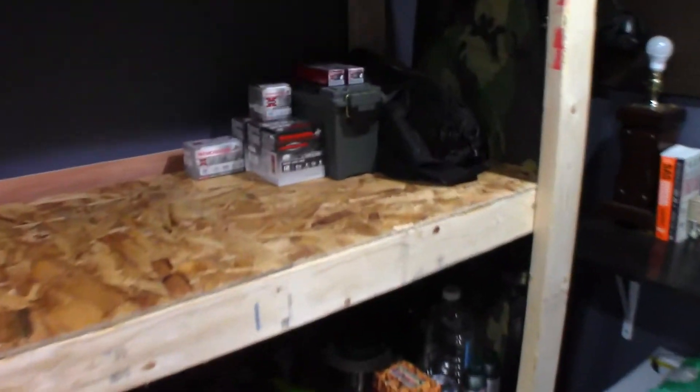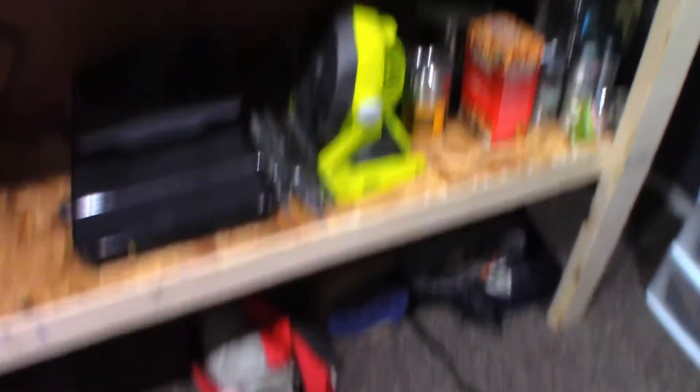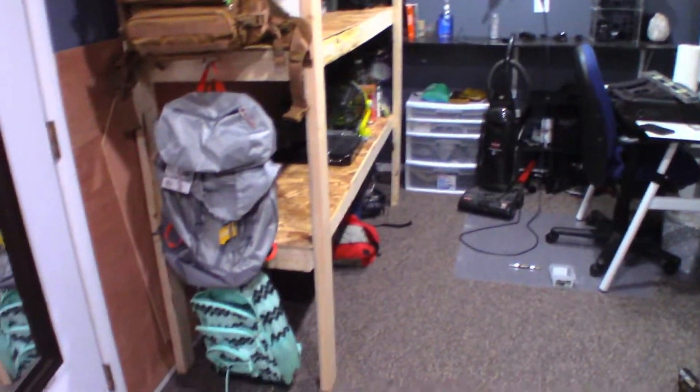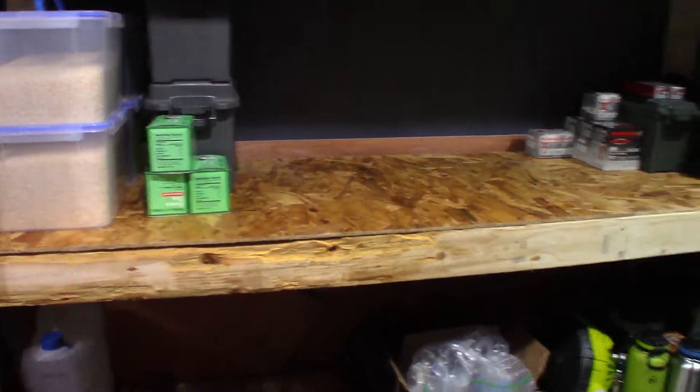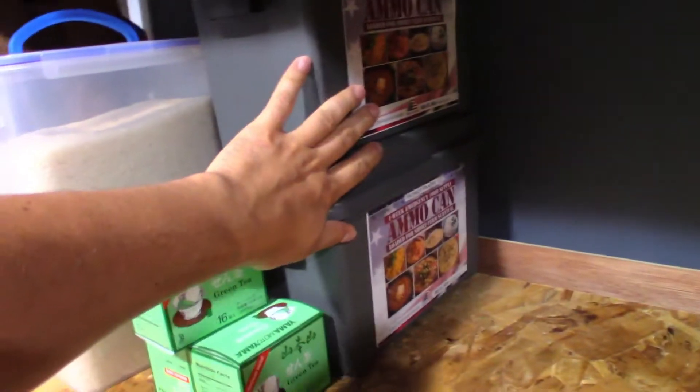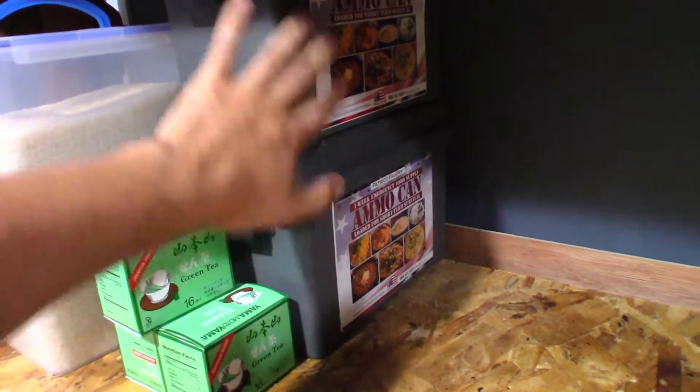I'm going to start food storage here. Up here I've got some ammo and all my camping gear down here, and my backpacks are hanging up instead of on the floor over there. It's going to be much nicer. The biggest reason I built this was for food storage. We've got rice here and some long-term things that will last 25 years. And we've got some water.